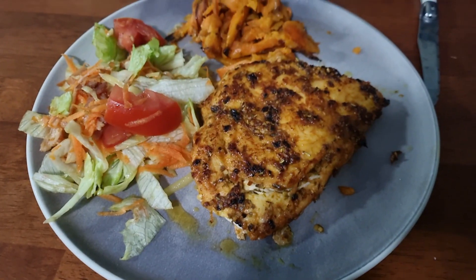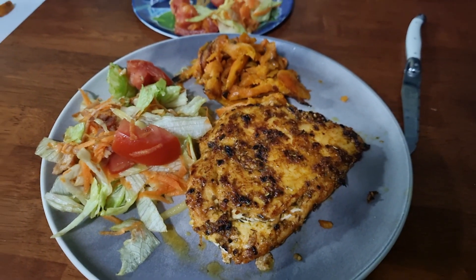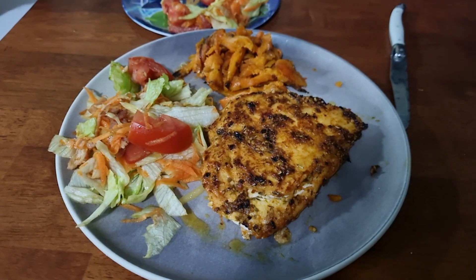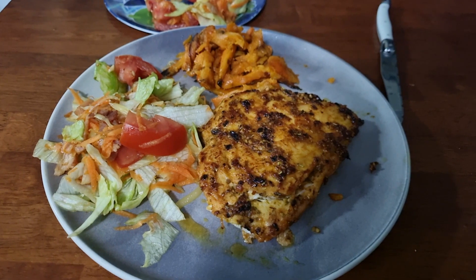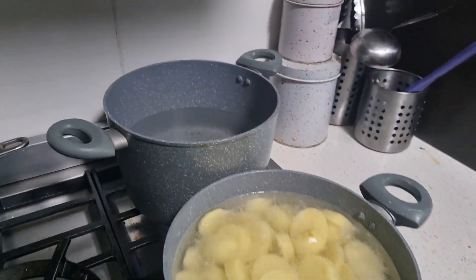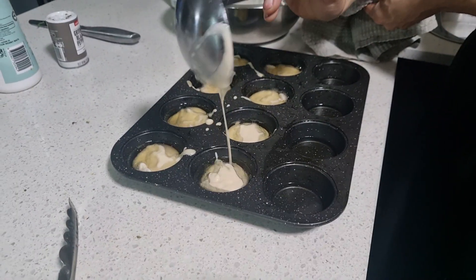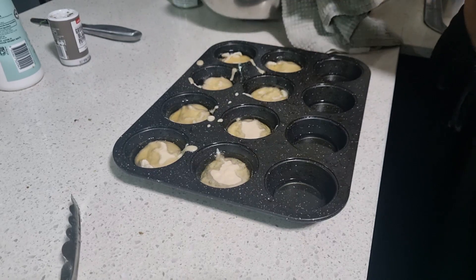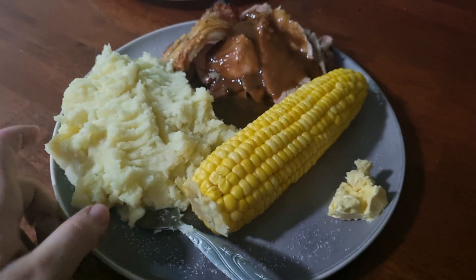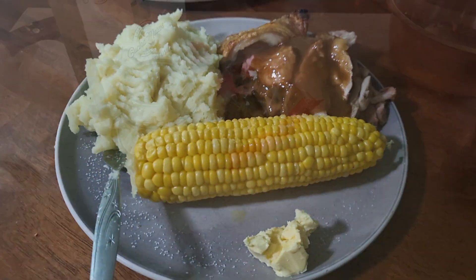The next night, hubby actually cooked but I couldn't have what they were having, so he made me grilled chicken. I had the salad and sweet potatoes that they had too — they were a little soggy but really good. I've got some potatoes on for mashed potato, corn on, and Yorkshire puddings going in the oven. I didn't eat the Yorkshire puddings, but everybody else enjoyed them — I just had mash, chicken, and corn, and it was really good.